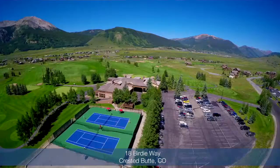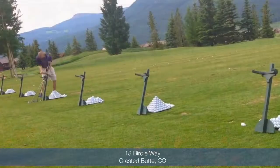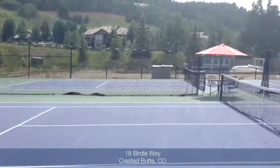We're just steps from the Robert Trent Jones championship golf course, the driving range, the clubhouse facility, tennis courts, and pool.